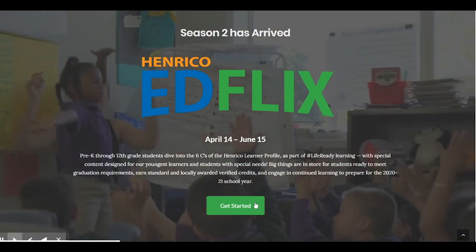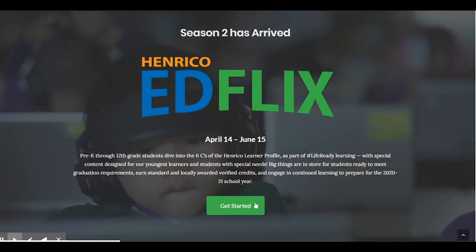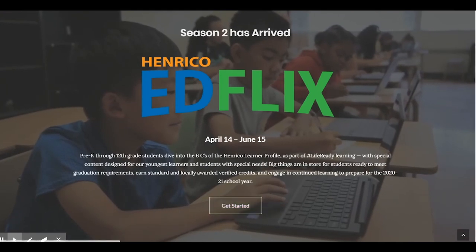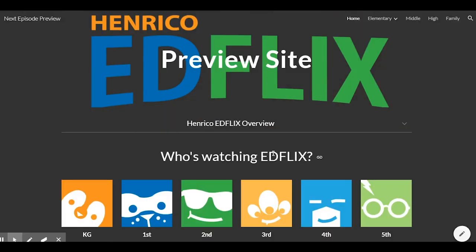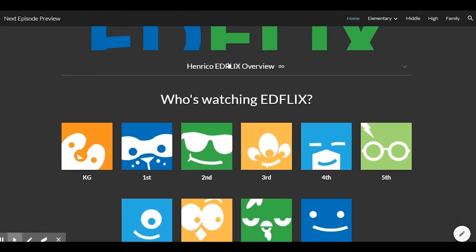To find Henrico EdFlix, go to HCPS's Virtual Learning website, where you'll see the Henrico EdFlix logo. Click Get Started. If this is your first visit to Henrico EdFlix, take a look at the Henrico EdFlix Overview drop-down for information.